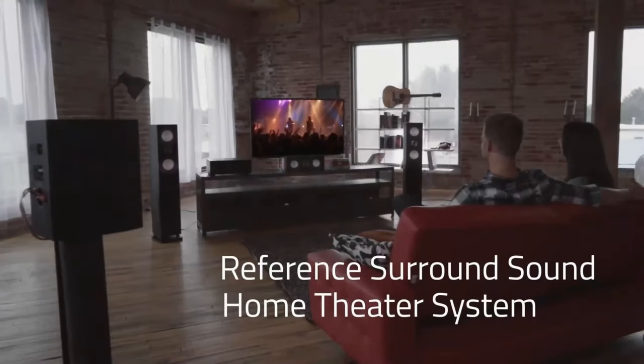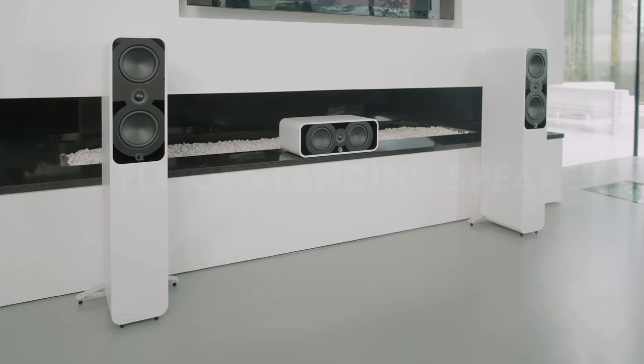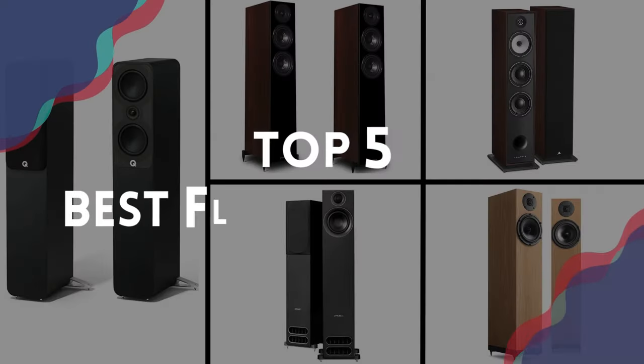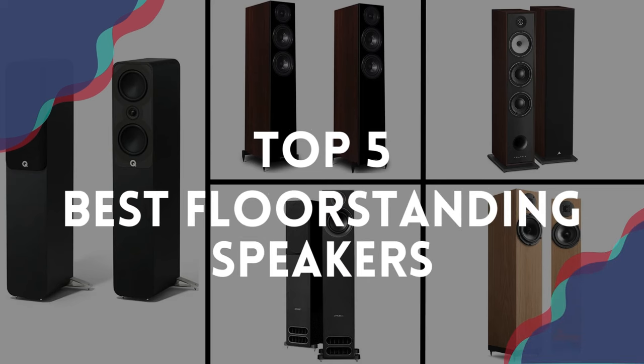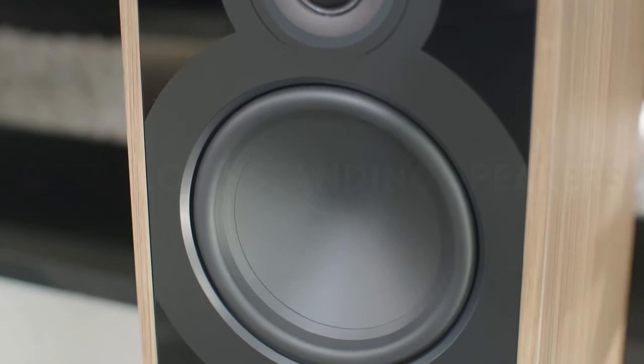Looking for an incredible audio journey? Join us as we venture into the realm of floor-standing speakers in this video, where sonic excellence combines with aesthetic allure. We're delving into the top 5 best floor-standing speakers, each crafted to provide more than mere sound — they're designed to craft an unforgettable auditory experience.